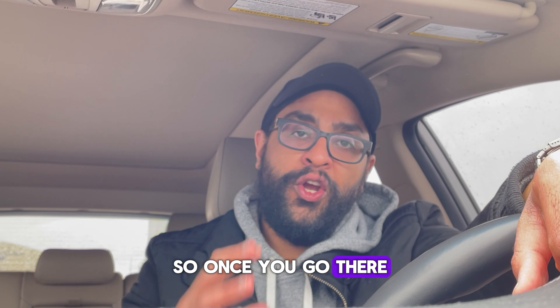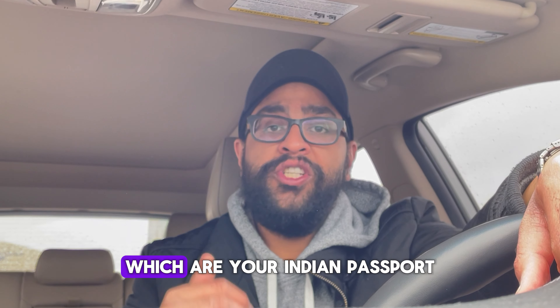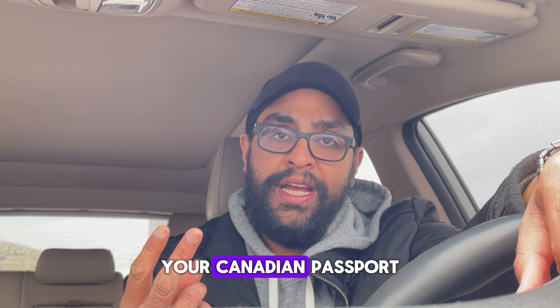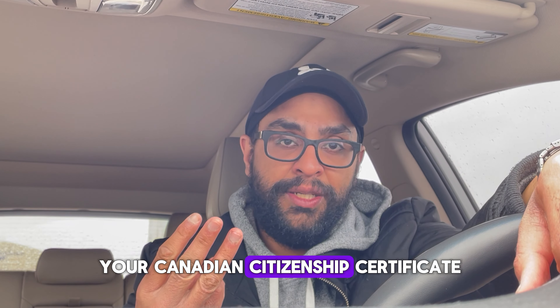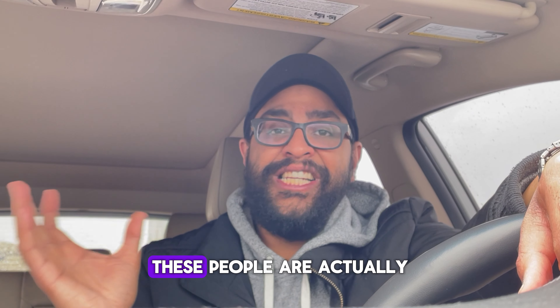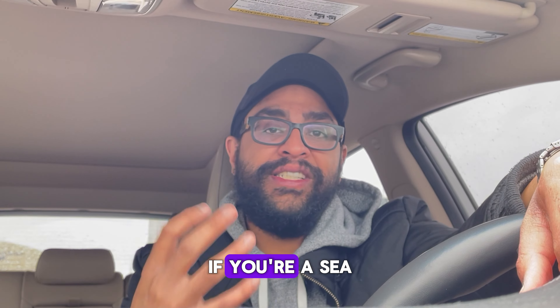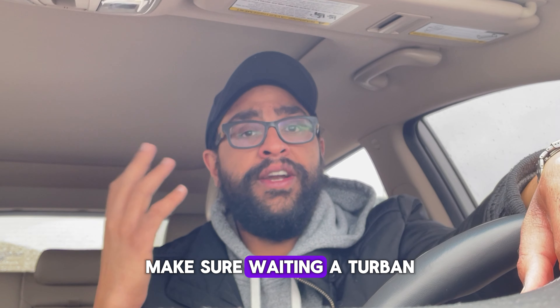Once you go there, you submit your documents. Make sure you bring the originals: your Indian passport (which you'll surrender), your Canadian passport, your Canadian citizenship certificate, and a proof of address. If you don't have a photo taken, they can actually take your photo there as well, so you don't have to worry about that. If you're a Sikh guy like myself, make sure you're wearing a turban.